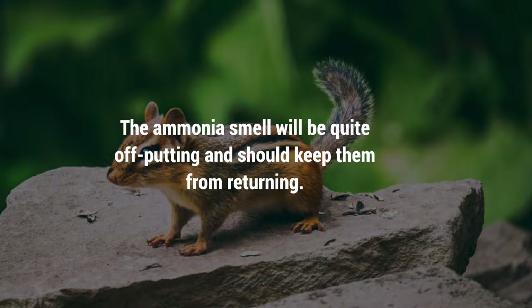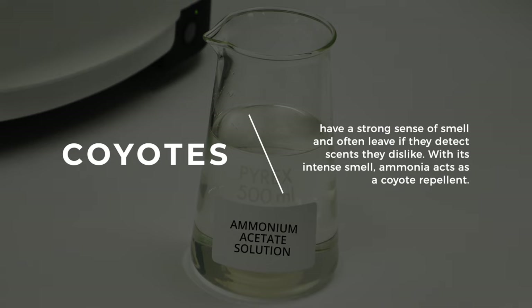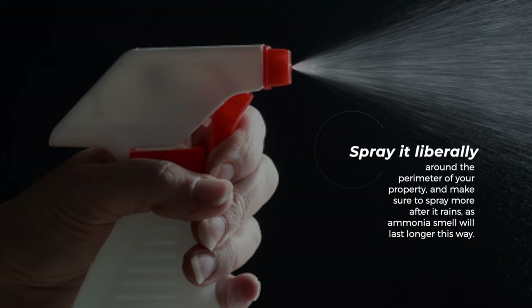11. Coyotes. Coyotes have a strong sense of smell and often leave if they detect scents they dislike. With its intense smell, ammonia acts as a coyote repellent. Spray it liberally around the perimeter of your property and make sure to spray more after it rains, as ammonia's smell will last longer this way.